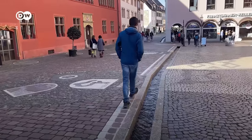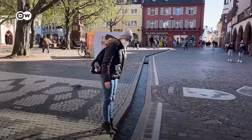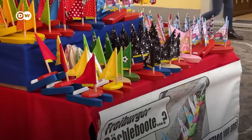And according to locals, if you accidentally step into one of those Bächle, you will marry a person from Freiburg. So be careful! They even have little boats for them.